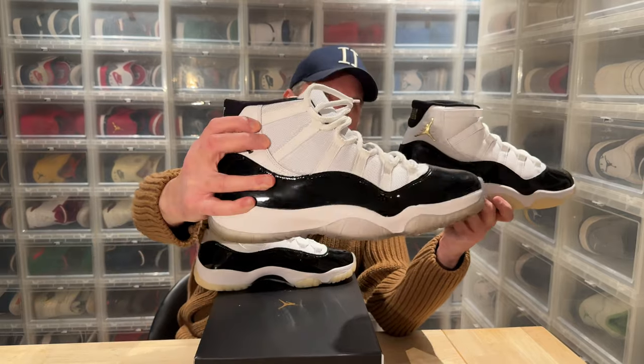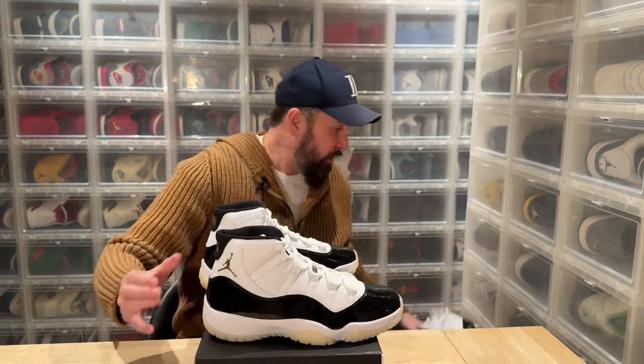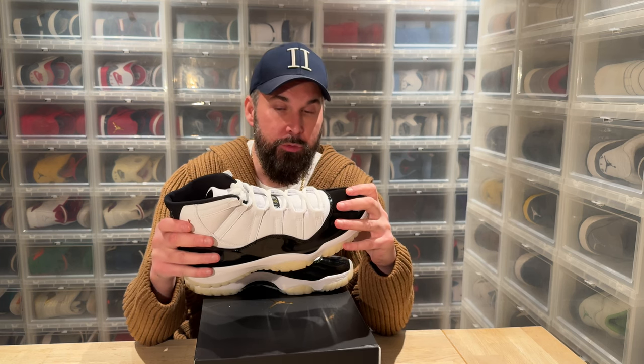Here you can see the material we usually have on top of the 11s versus the very soft leather on these. This is Nike's way of saying thank you to us sneakerheads. If this is your first Air Jordan 11, this is a really good start — a really good one. If you're only going to have one pair of 11s in your collection, this is a really good shoe.